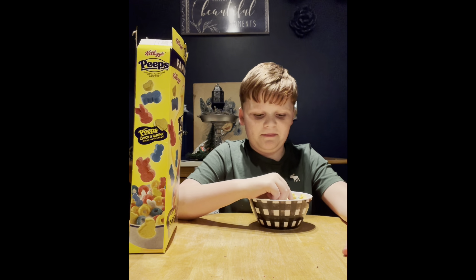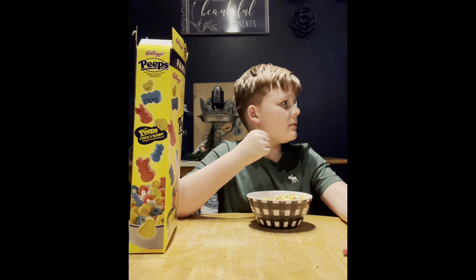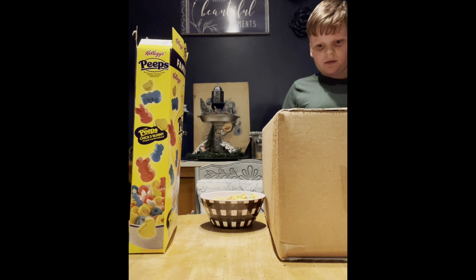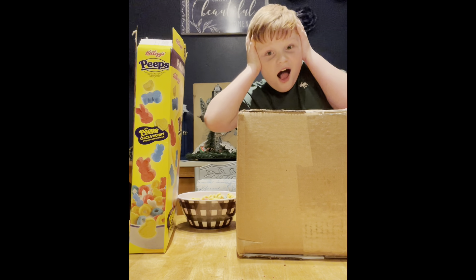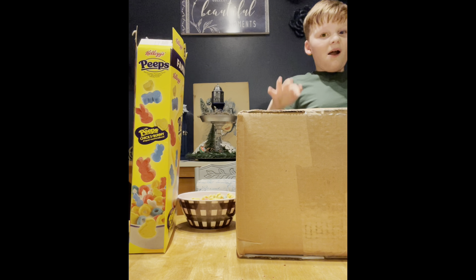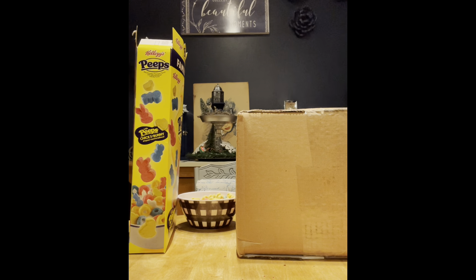Happy birthday to you! Happy birthday to you! Happy birthday dear Austin! Happy birthday to you! There's an extraordinary bonus round! Wait, I couldn't hear it!